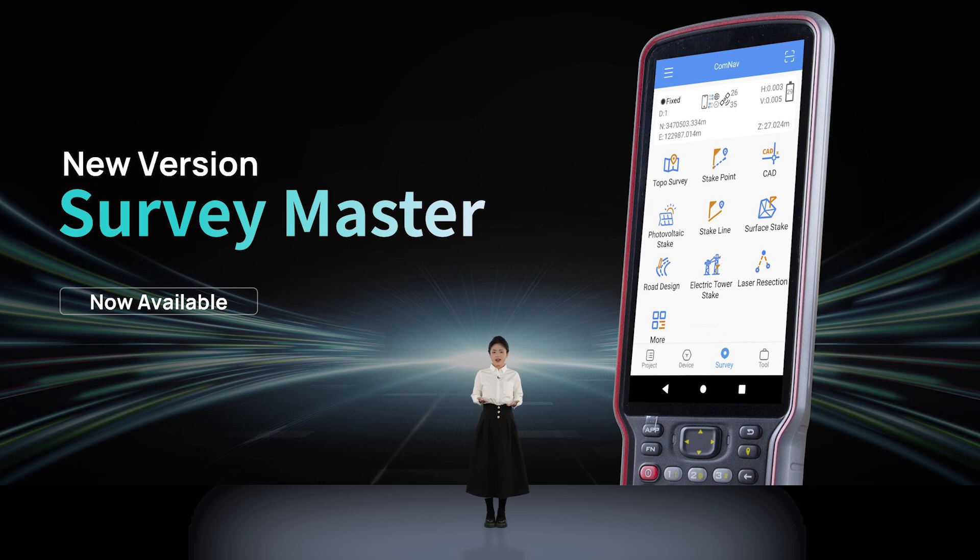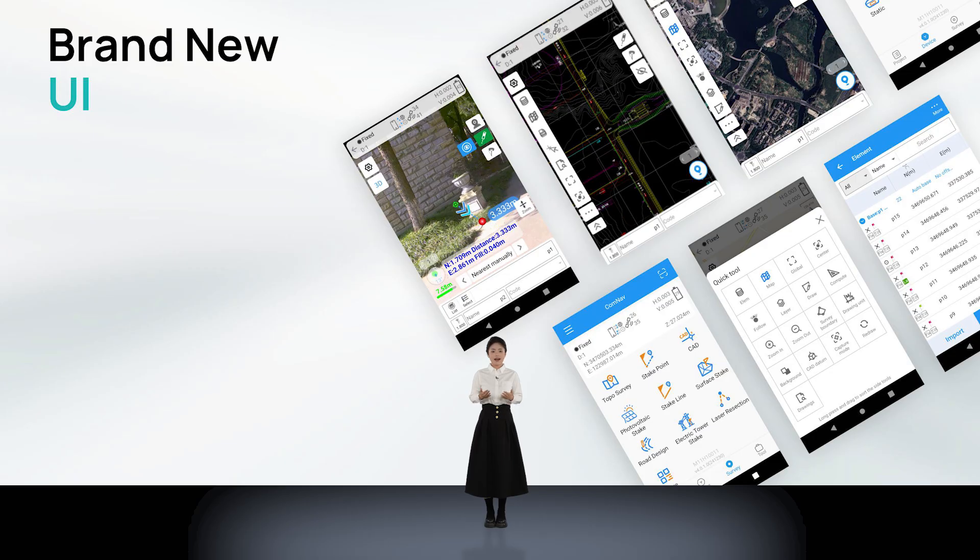Next, we bring our updated variant of software, SurveyMaster, which not only reflects our deep understanding of user needs but also demonstrates our continuous breakthroughs in functions. A brand new UI interface is a major highlight of this update. After conducting in-depth research on users' usage habits, we have added a visualized interface, reconstructed the CAD interface, and consolidated commonly used functions in different operating scenarios into the flexible toolbar, making all desired functions readily accessible.